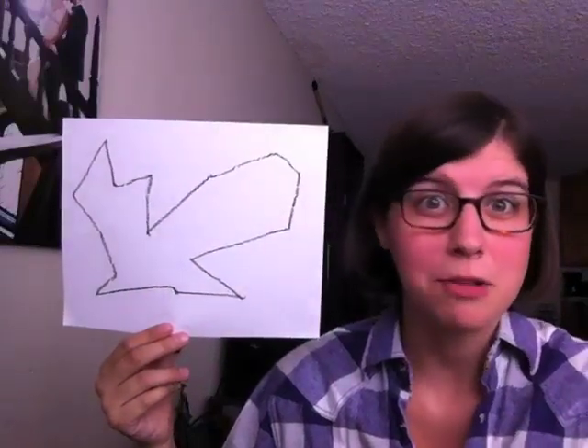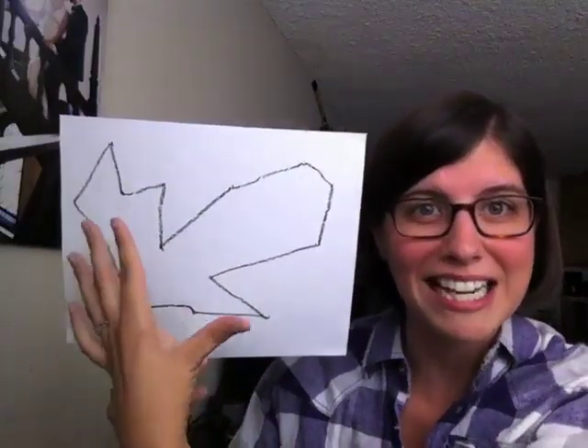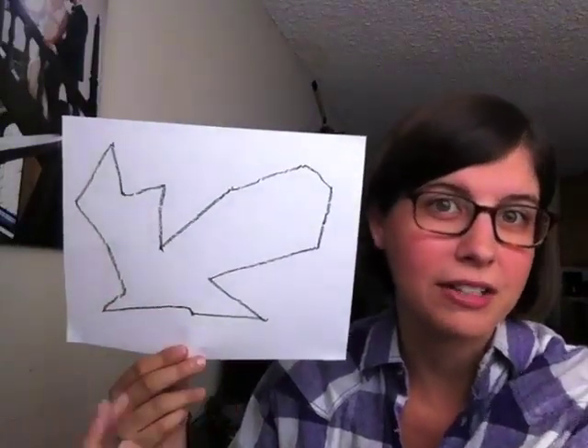First thing that I see is a baseball bat. Like, this is the bat and he's hit the ball so hard that there's lightning or fire coming out of it. It would be fun to do something sporty today.